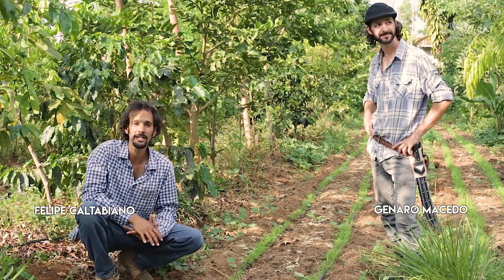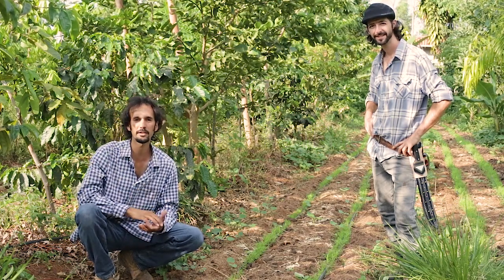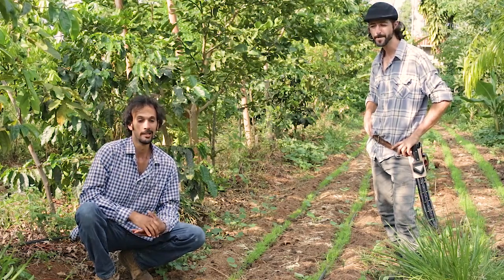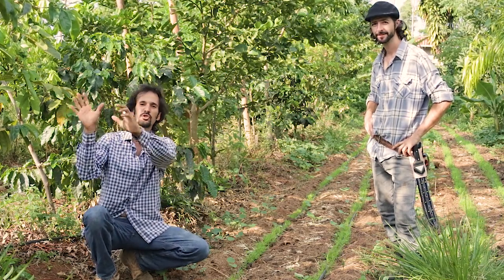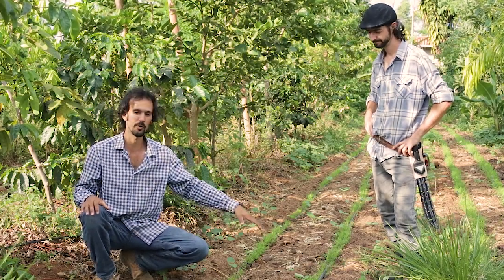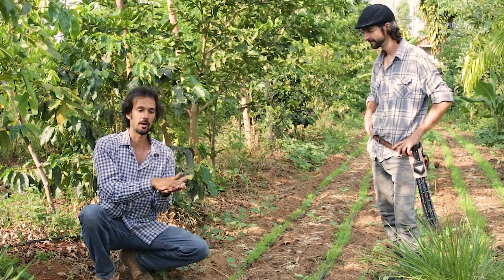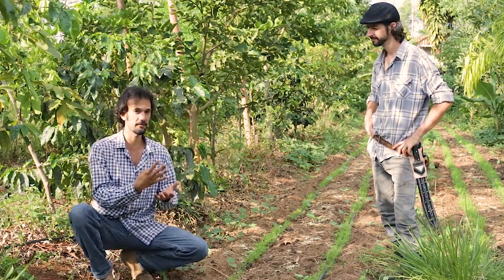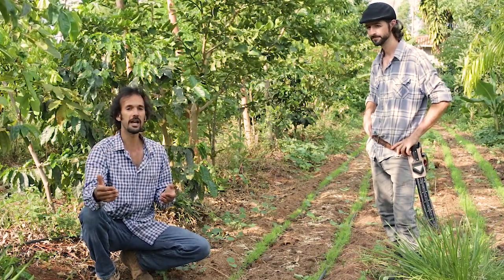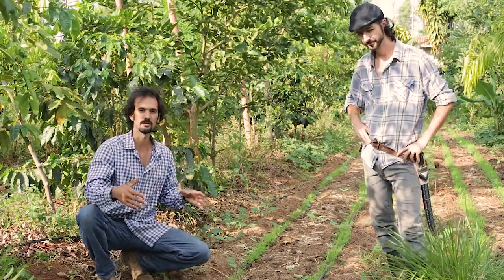Welcome to our fruit system class, where we're showing you this small plot here in the City of the Jazz. This system has a story. It's now only a tree system with a bit of grass growing, planted recently. But here we have harvested vegetables four times — planted four times — and after four cycles of vegetables, we also planted one cycle of beans.